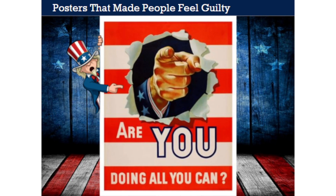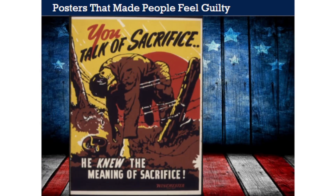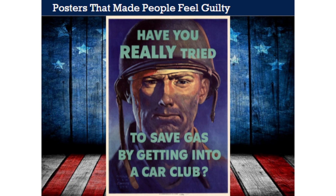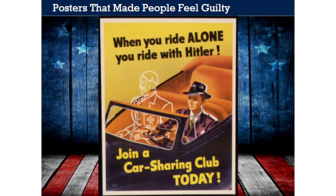World War II propaganda posters didn't shy away from using guilt to drive home their points. Some posters were designed to make people feel insecure and ashamed that they weren't doing enough to help the war at home. One dramatic poster reads 'You talk of sacrifice'—pointing to a fallen soldier who truly knew its meaning. People were encouraged to carpool to work each day to conserve gasoline, and a poster asked, 'Have you really tried to save gas?' Another famous poster told Americans: 'When you ride alone, you ride with Hitler.' Guilt and shame proved to be some of the most powerful weapons in fighting the war at home.